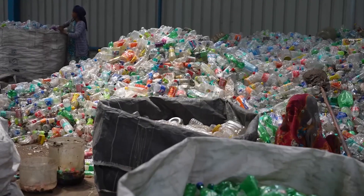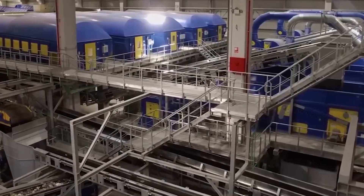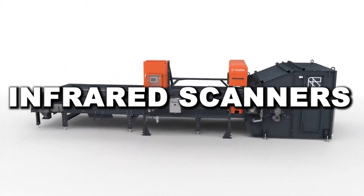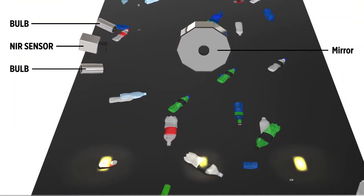So, what happens to the bottles you toss in the bin? First, they're collected and compressed into giant bales, each holding tens of thousands of bottles. At the recycling plant, a bale breaker loosens them up before they move on to fast-moving conveyor belts, where high-speed scanners and air jets remove any non-PET plastics, caps, or trash.